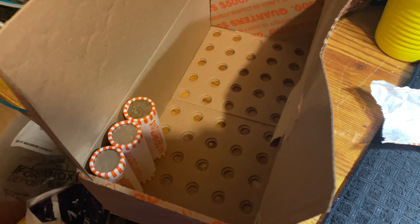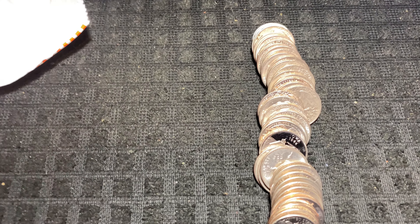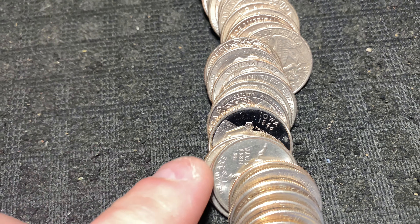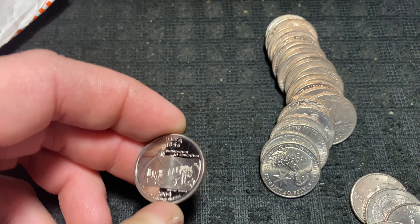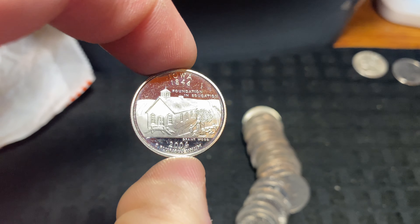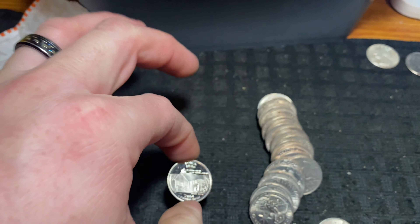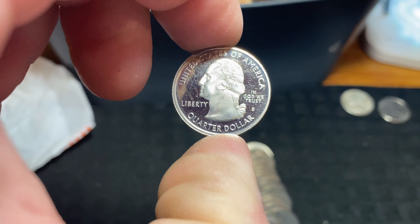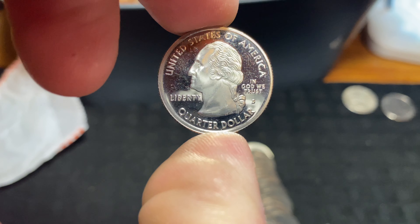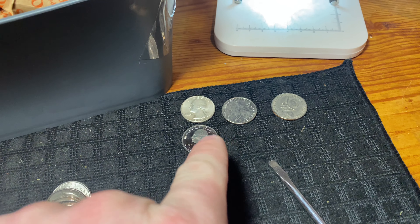This box is not done giving us finds - we have 300 opened rolls yet to go, and this one is going to yield our fourth find: a proof quarter. We can see it is reverse-showing Iowa, which is a 2004 proof. You can tell by the mirror finish on the coin. Flip it over and there is the telltale sign of the S mint mark from San Francisco. This is our fourth find of the box - silver, West Point, foreign, and now proof.